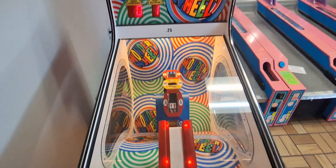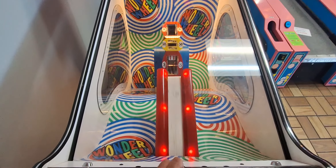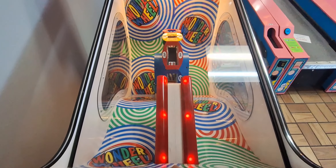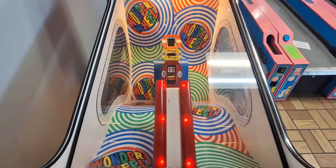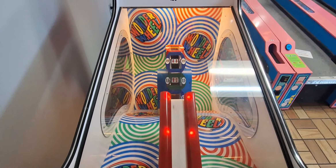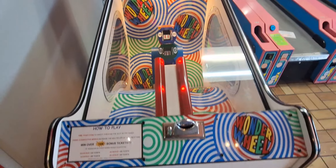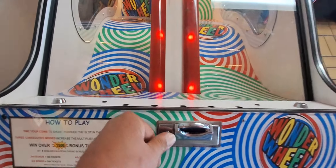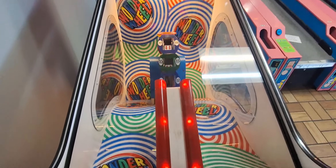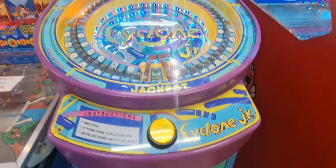All right, they've also got a really old-school classic Wonder Wheel here. Wonder Wheel is going to be really hard for me to film since it goes really really fast, so I'll give it a couple tries and see if we can capture it. Oh there we go — oh no, Wonder Wheel took my coin! No! All right, let's give the Cyclone Jackpot a try.